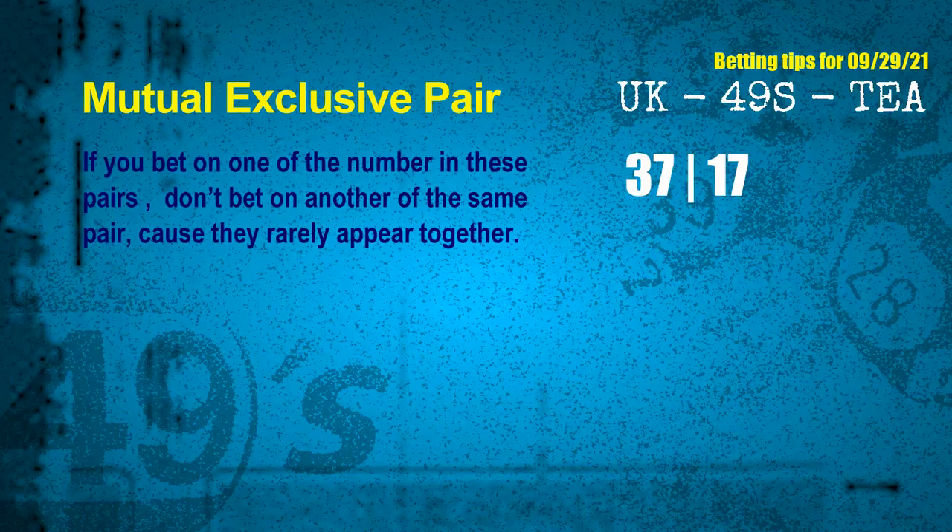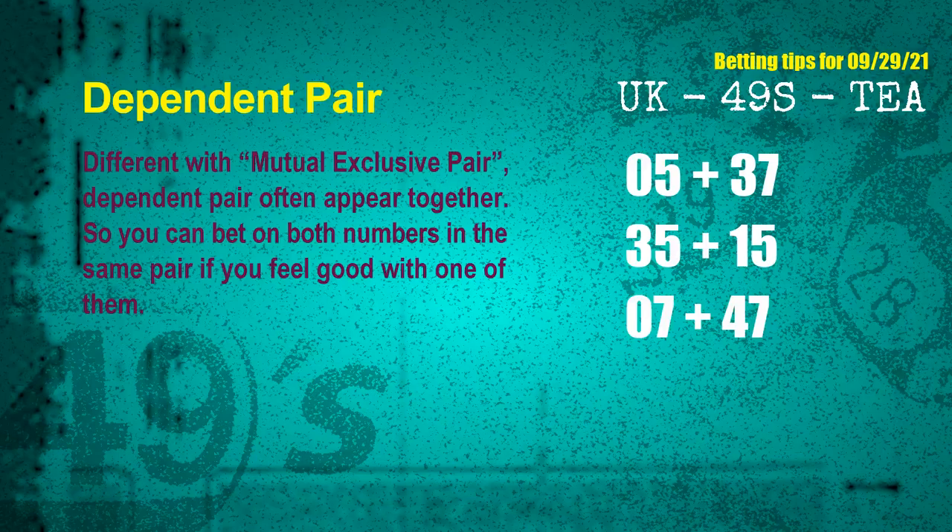Numbers in a mutual-exclusive pair both match the following ones and colors, but according to thousands of results, they rarely appear together — meaning if you bet on one of them, don't bet on the other in the same pair. The mutual-exclusive pair for next draw is 37 and 17. Some numbers are dependent — numbers in the same dependent pair can be bet on together because they are often drawn in one draw. The dependent pairs for next draw are: first pair 05 and 37, second pair 35 and 15, third pair 07 and 47.